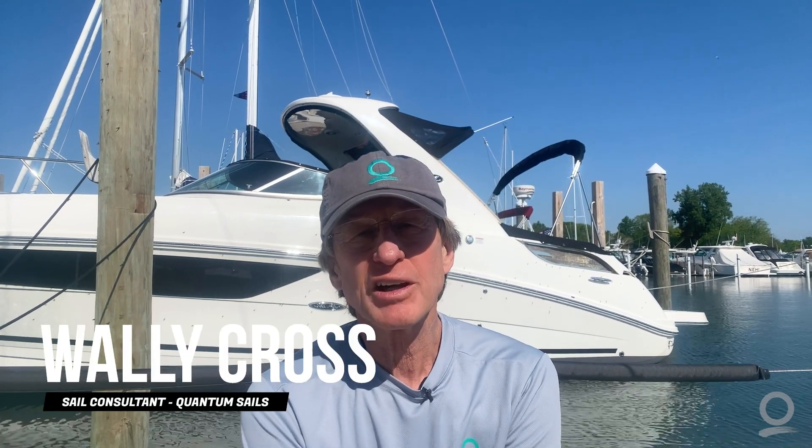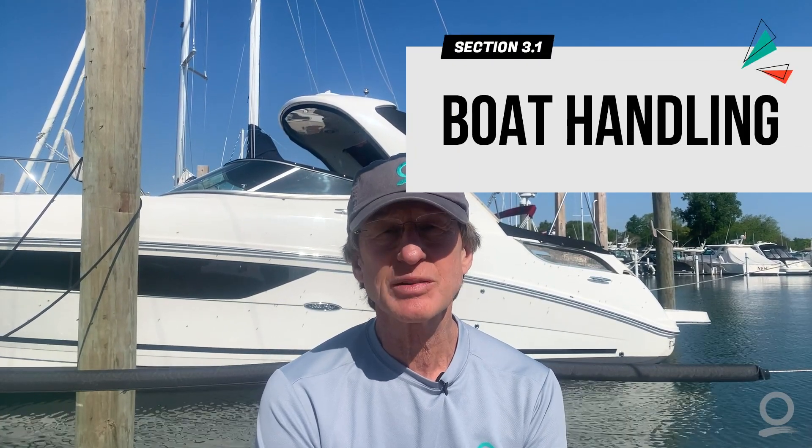Welcome to System Sailing. I'm Wally Cross. Today I'm on Tom Ritter's J70 to talk about boat handling in System Sailing. The equation of doing really well in sailing and racing is first to have really good boat speed, really good boat handling, and then good decision-making. If you're fast and you have good boat handling, you're going to look pretty smart on the race course. Making good decisions will finalize that complete puzzle of winning, but the first two are really important. So today, let's talk about boat handling and how to get around the race course and maneuver your boat as smoothly as possible.